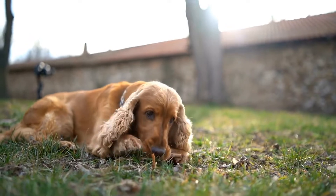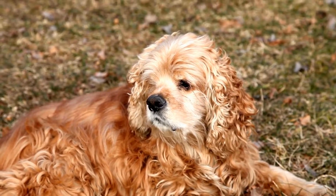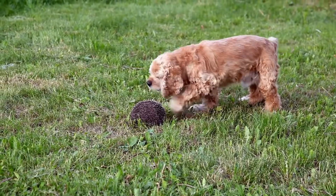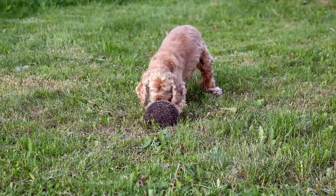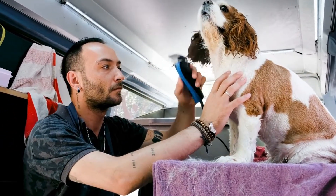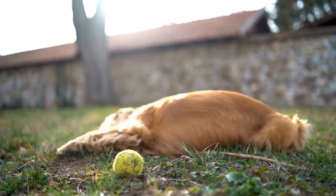When it comes to grooming, the Cocker Spaniel requires more maintenance due to their long, silky coat. They need regular brushing to prevent matting and should be taken to a professional groomer to have their coat trimmed regularly. On the other hand, the German Short-Haired Pointer has a shorter coat that is low maintenance. Regular brushing to remove loose hair and the occasional bath is usually enough to keep their coat in good condition. If you're looking for a breed that requires less grooming, the German Short-Haired Pointer might be a better choice for you.